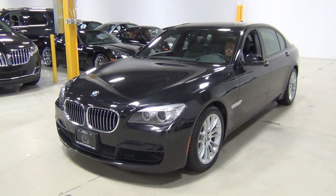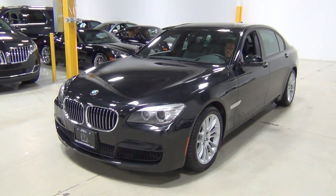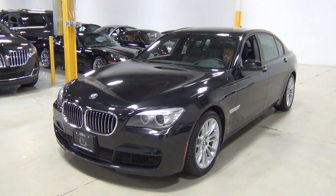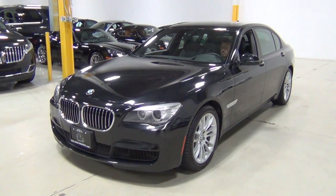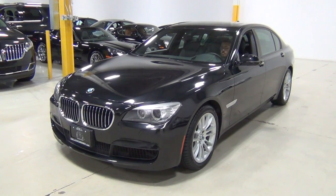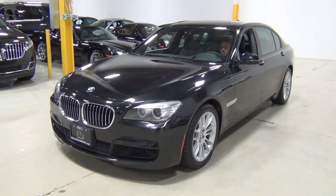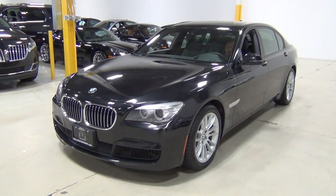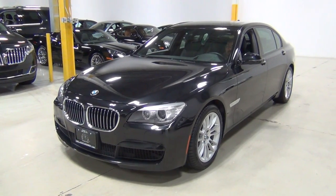A lot of our customers don't have a chance to come in person, so we like to walk around the car with a high definition video. Make sure this is in 1080p — the highest resolution — so you can really see how clean this car is. It's in gorgeous condition. We're very picky about the cars we buy and this is certainly no exception.